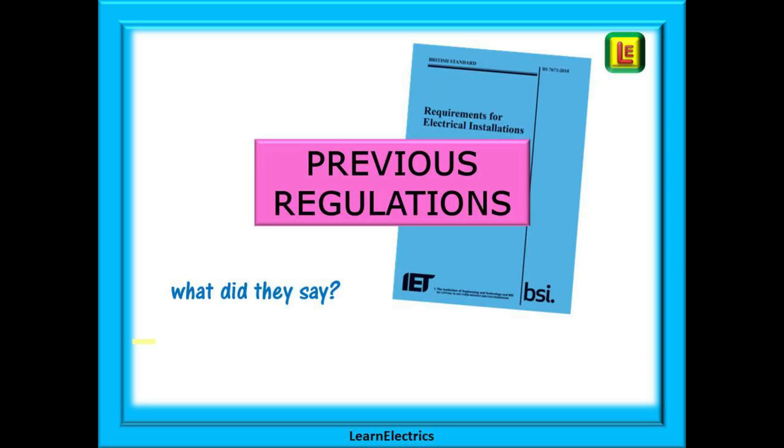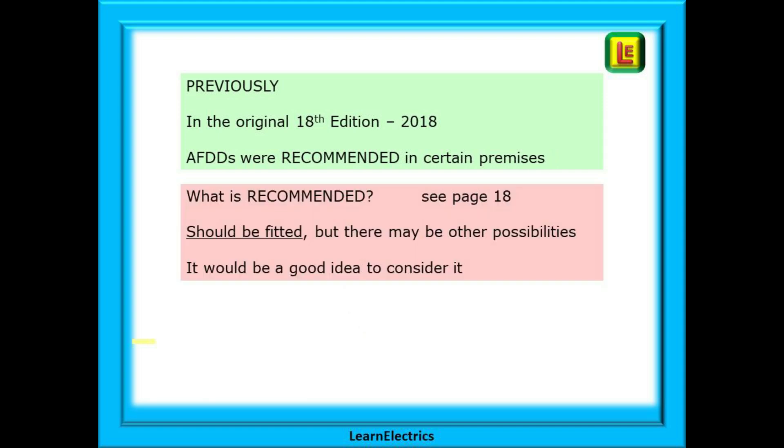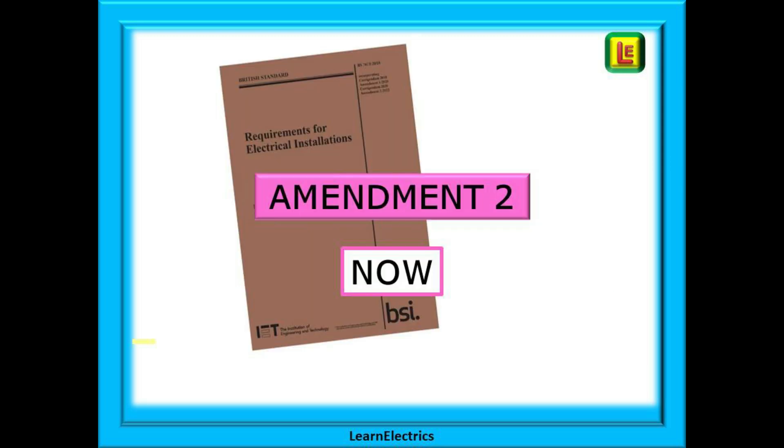So what did previous regulations and amendments say about AFDDs? In the original 18th edition, going back to 2018, AFDDs were recommended in certain properties. If we look on page 18 of the new Brown Book, we can see the interpretation of that word. It says that AFDDs SHOULD be fitted, but there may be other possibilities available. In other words, it would be a good idea to consider it, but it is not mandatory.